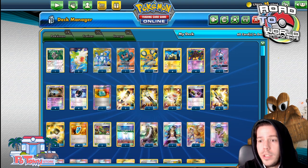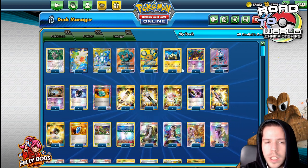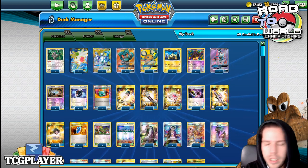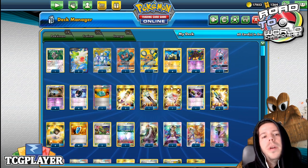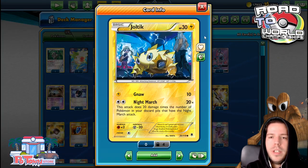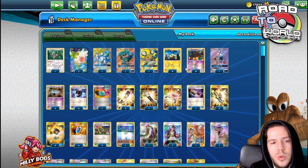But today I wanted to continue with our Dallas coverage and practice with this Night March list that I was shown. It has ADP and Double Dragon energies in order to try and get that little bit extra going against some decks. You do have AC to immediately remove the ADP from play, which could be pretty important. But that extra bonus 30 damage is very welcome. I'm looking forward to giving this a try.